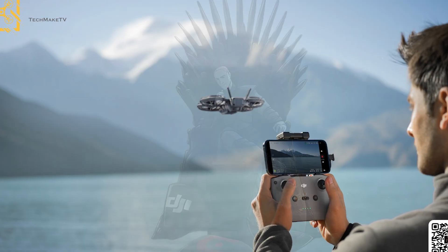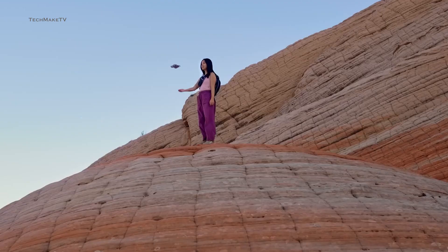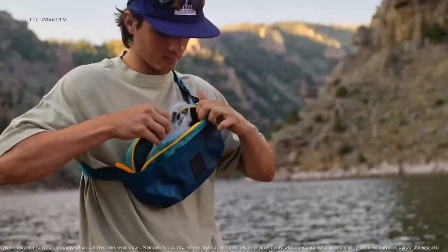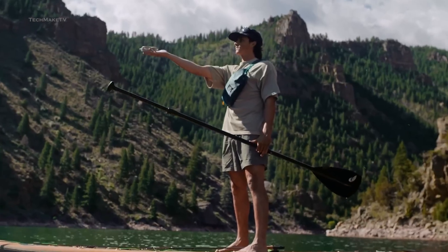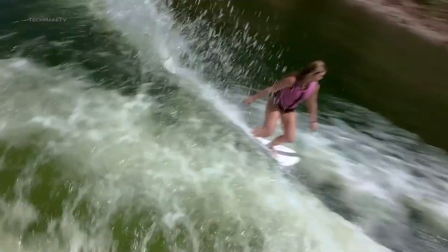If you want a compact drone that falls under 249 grams and doesn't require any FAA approval to fly, with a decent amount of features, you should keep an eye on the Nioh 2. Mark the date — 30th of October. What are your thoughts on the Nioh 2? Throw all your thoughts in the comments, give this video a thumbs up, and subscribe to our channel to keep yourself updated with all the latest tech news.